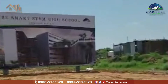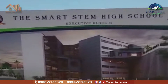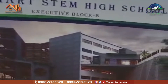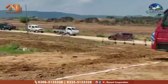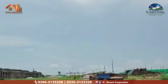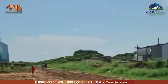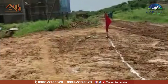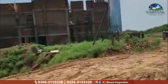This is basically the smart STEM high school executive block B. This is a very unique layout and this is the place where the school building is going to be. This is a proper demarcation. This is executive block B, and this is an overhead tank, and this is a villa.